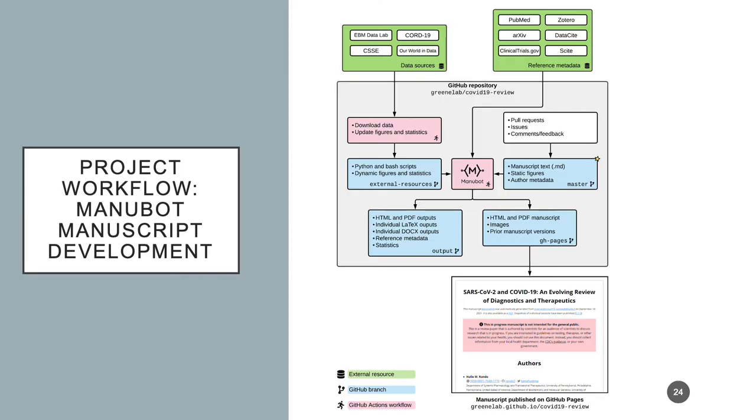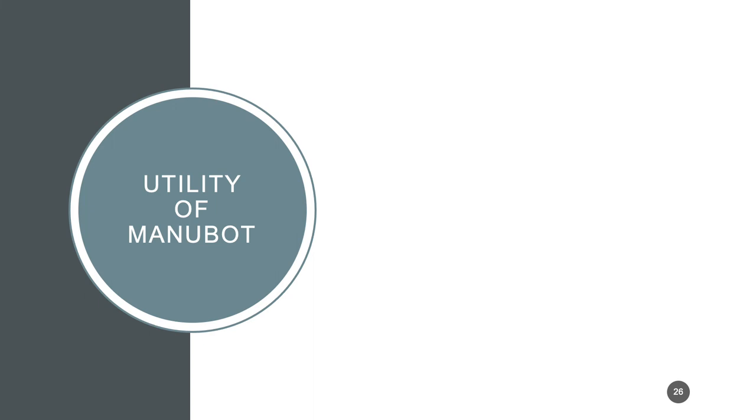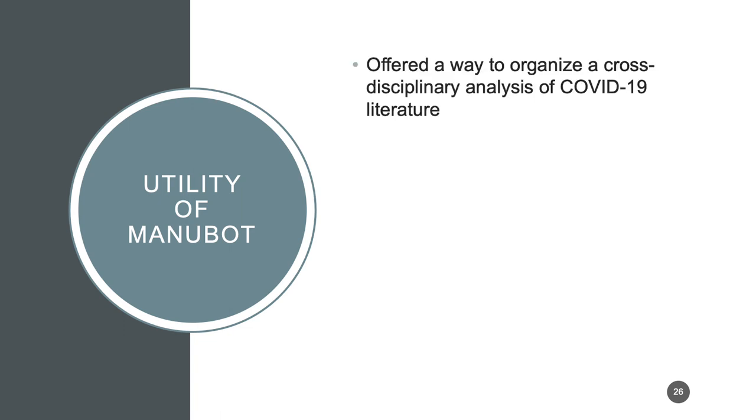The ultimate goal of this project for most users was to actually write manuscripts, and we've been fairly successful. We have published three papers so far, and we have a fourth preprint out with two coming soon. We do have the option to potentially update these — this is an evolving review, which some people are in the process of doing. Overall, Manubot has been extremely useful for this project, even though typically it has been used more for computational fields. It offered us a way to organize a cross-disciplinary analysis of the literature.